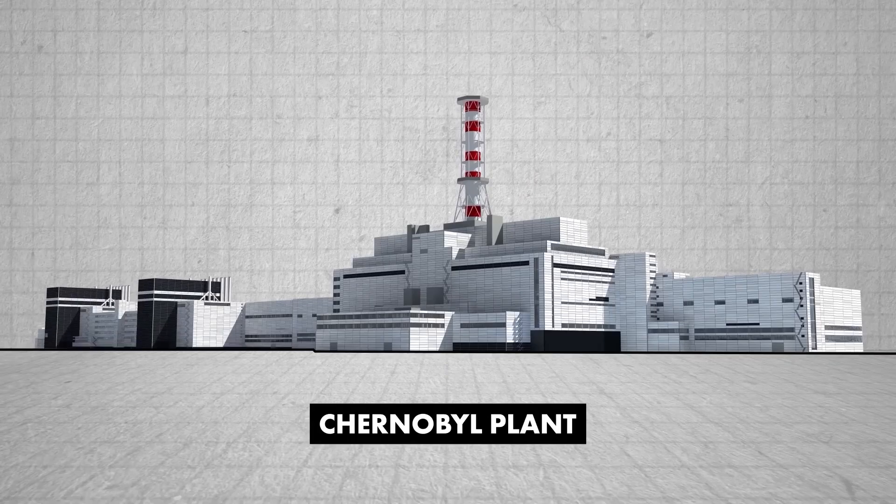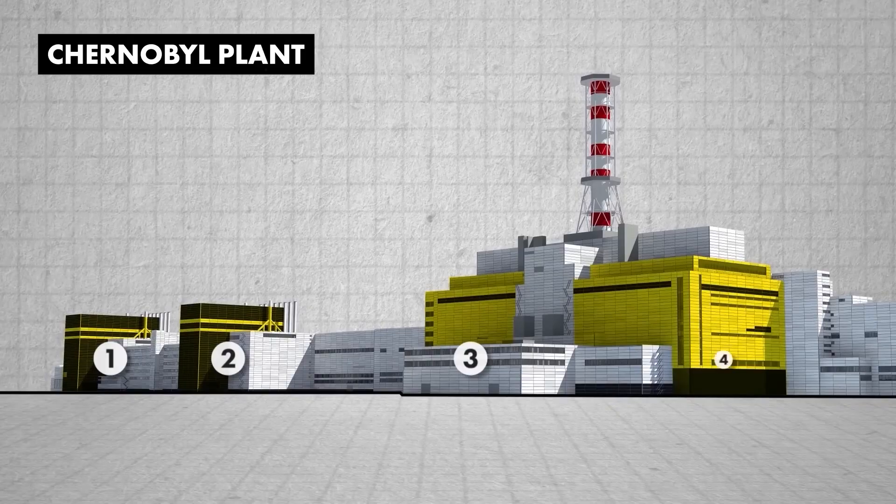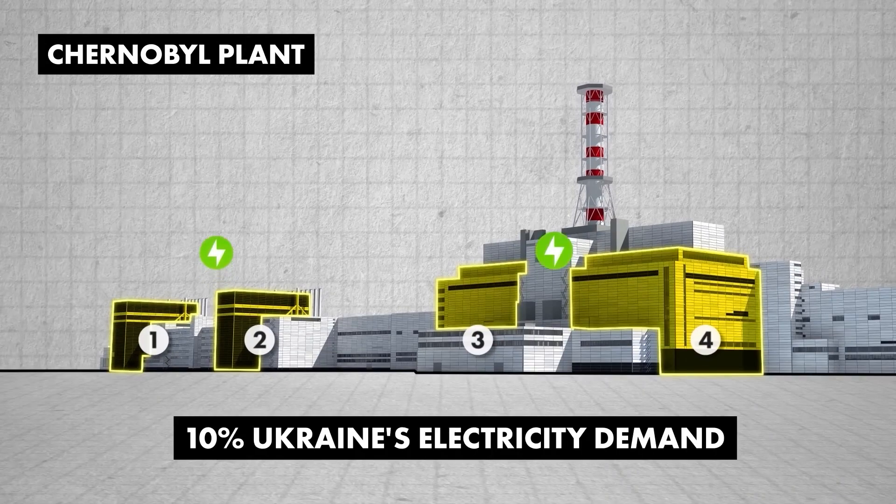The Chernobyl nuclear power plant, located in Pripyat, Ukraine, was built during the early 1970s. This massive complex consisted of four reactors, each capable of producing 1,000 megawatts of electricity. It was a vital source of energy, supplying around 10 percent of Ukraine's electricity needs. But on April 26, 1986, the plant became the site of the worst nuclear disaster in history.